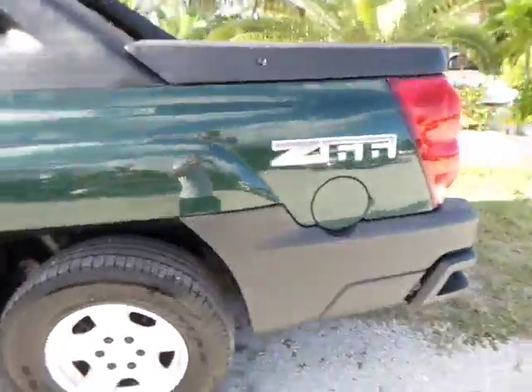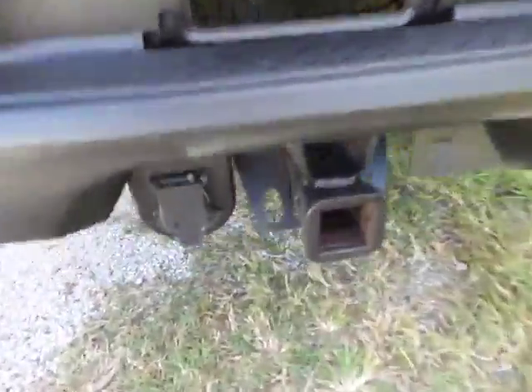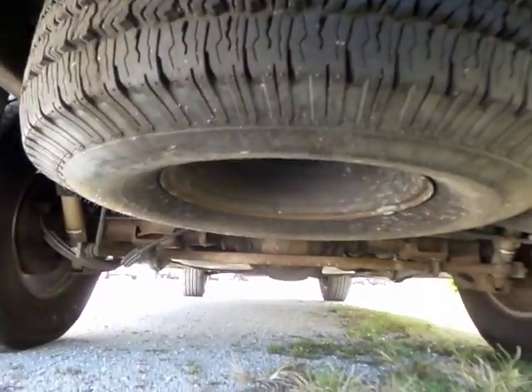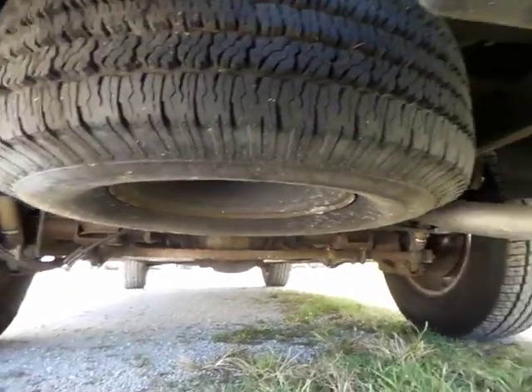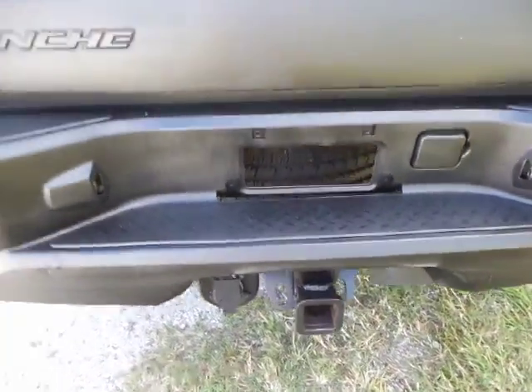Let me show you underneath the vehicle — there is no rust underneath this vehicle, as you can see. The spare tire is in great shape, along with the tires also in great shape. It does come with a tow hitch and a boat hookup.